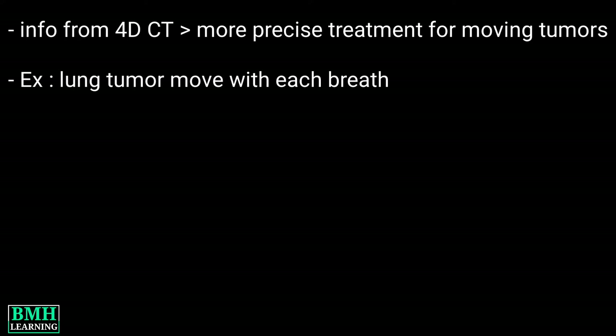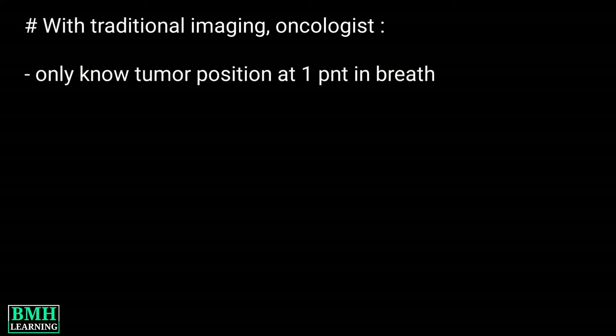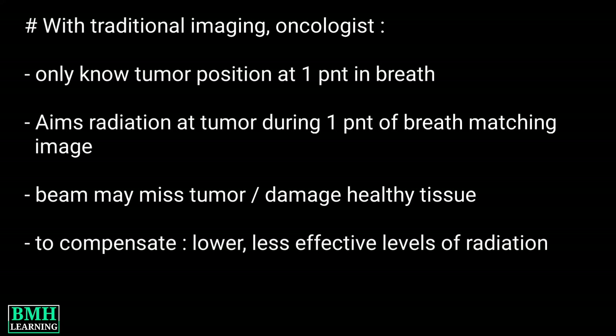With traditional imaging, the oncologist can only know the position of the tumor at one point in the breath, and aims radiation at the tumor during that one point. This way, the beam may miss the tumor or damage healthy tissue. To compensate, the oncologist may use lower, less effective levels of radiation, reducing the effectiveness of the entire treatment.